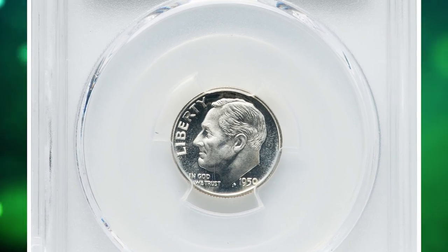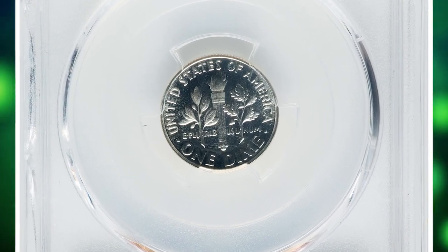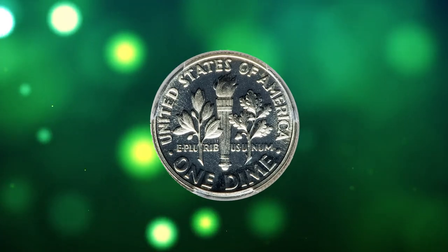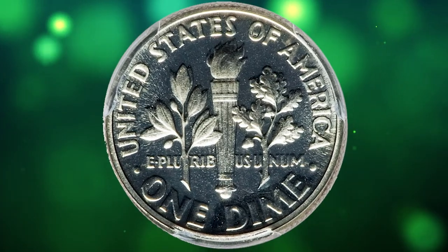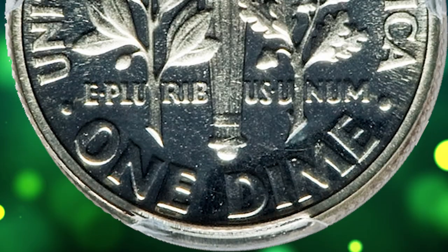This is a 1950 Roosevelt dime in PR68 cameo condition. According to NGC, proof coins were offered in 1950 for the first time since being interrupted by World War II in 1942. An eight-year suspension in the coining of proofs meant that the Philadelphia Mint had to relearn the process before perfecting it. As a consequence, this first emission of proof Roosevelt dimes included many coins that were only semi-brilliant.